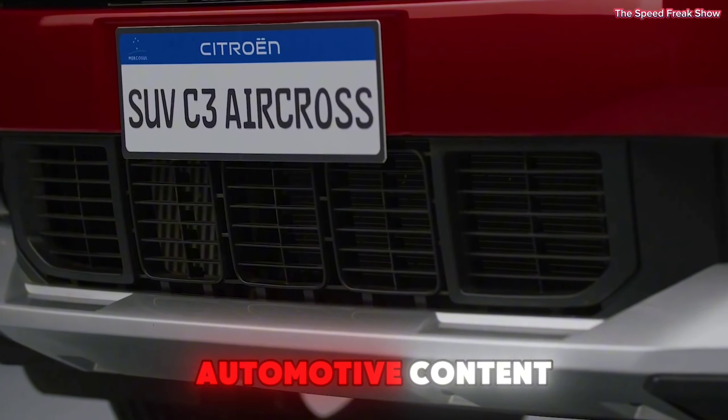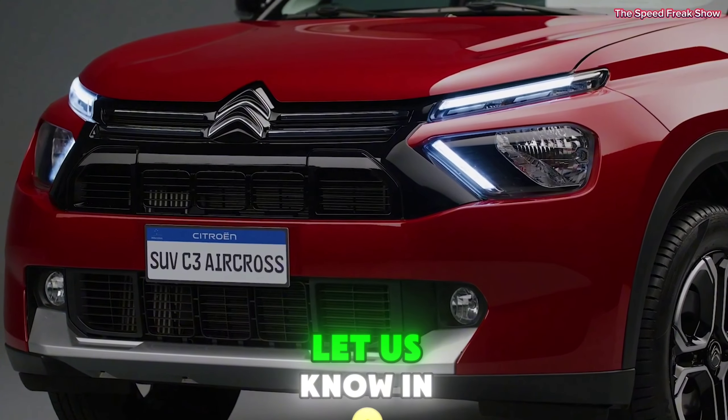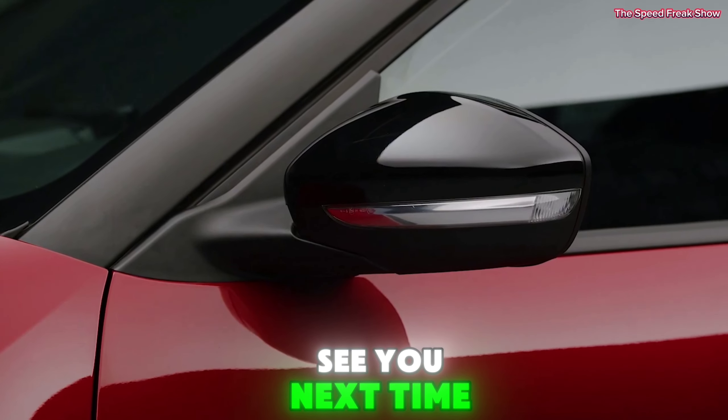Price and conclusion — the 2024 Citroen C3 Aircross starts at approximately $25,000, making it a competitively priced option in the compact SUV market. With its blend of style, practicality, and technology, it offers great value for money. The 2024 Citroen C3 Aircross is more than just a compact SUV — it's a stylish, practical, and tech-savvy vehicle that's ready to meet the demands of modern life.